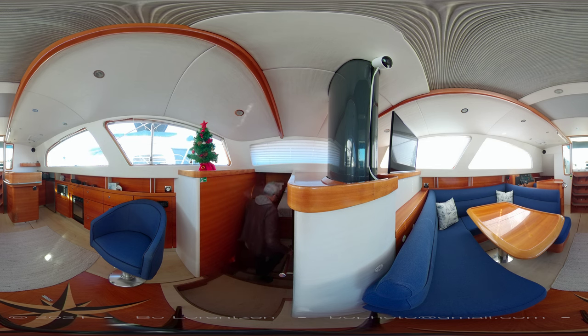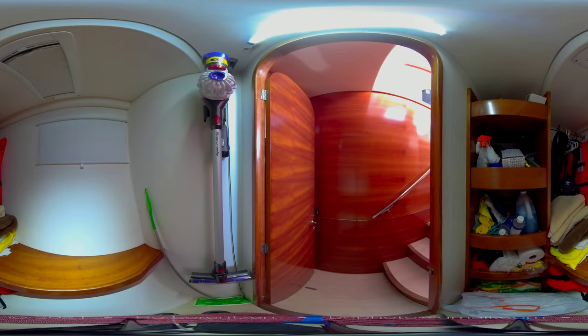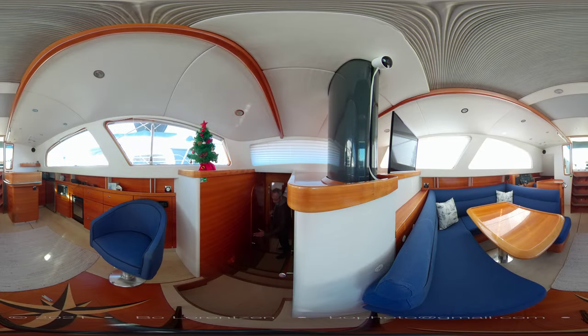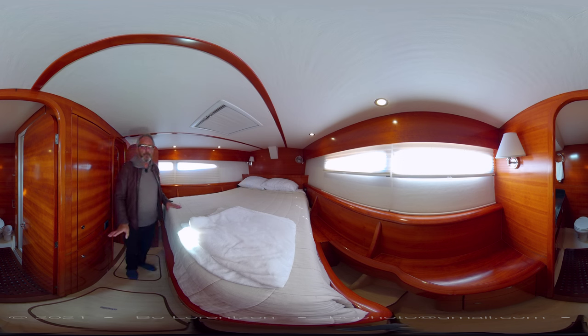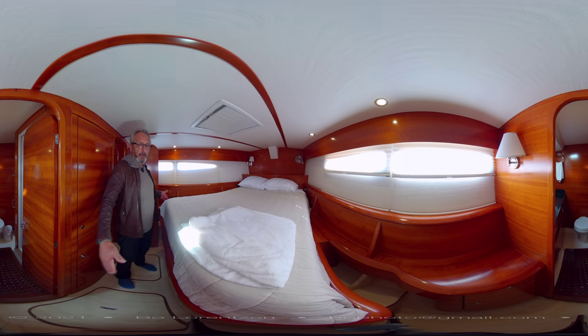On the way forward, let me show you this huge storage space before the VIP cabin. Now we can enter the very comfortable, luxurious VIP suite. Here in the forward VIP suite there is a very wide queen bed with lots of room to walk around.